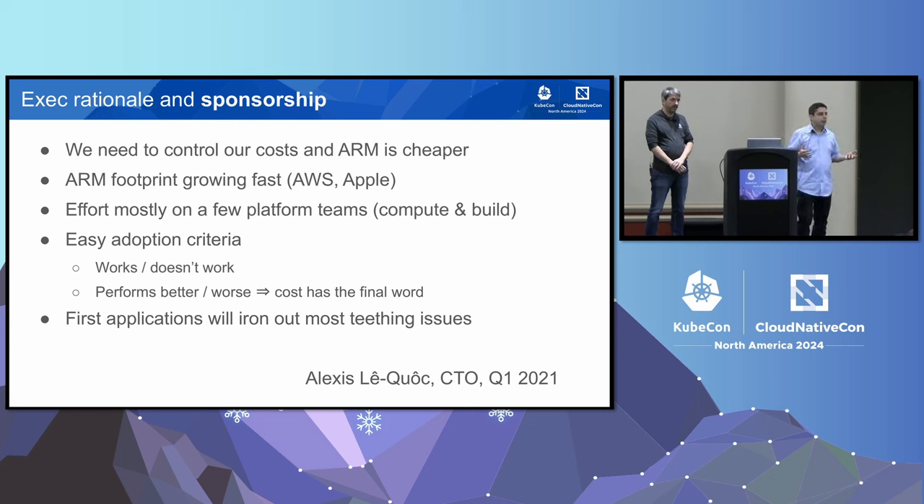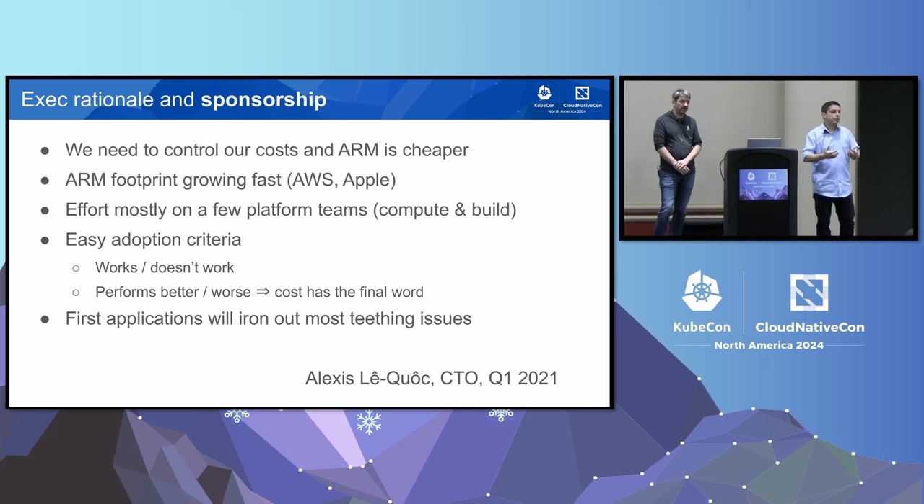The ARM footprint is growing fast. We see AWS with new instance types, and Apple was already driving their own Apple Silicon at the time. So the ecosystem is maturing. We thought most of the effort would be on platform teams like Compute, Build, and CI. We also thought adoption criteria would be pretty simple — either it works or it doesn't, either it performs better or worse. In the end, cost has the final word. The first applications would hit some problems, but iron out things for future migrations.